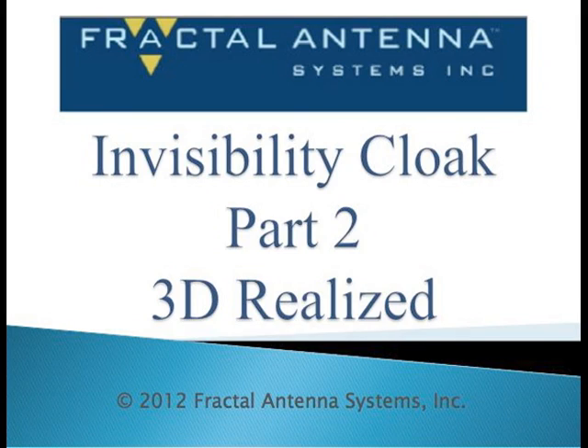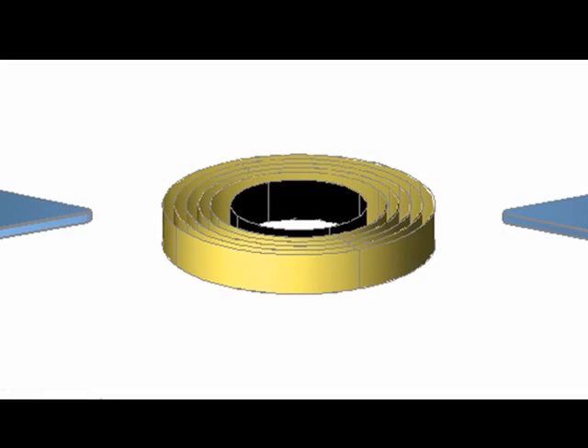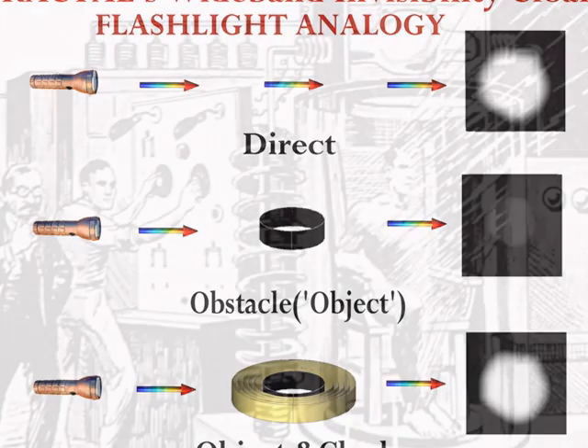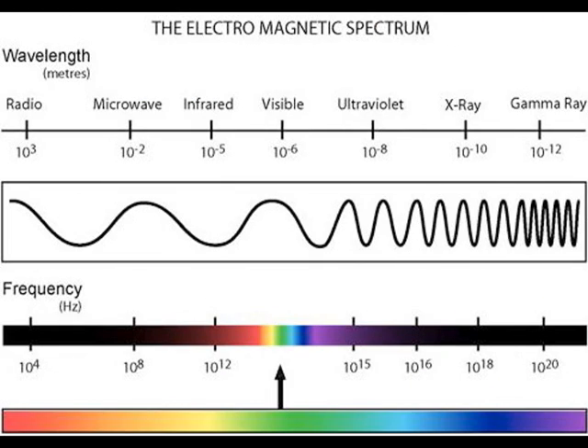Welcome to our video. This is the second in a series of short videos that describes the benefits afforded by the Fractal Advantage. Here, we'll show you the first practical 3D invisibility cloak. This simple example produces a whole new field of solutions at microwaves and also enables the technology of invisibility cloaks as tools at infrared and visible light.